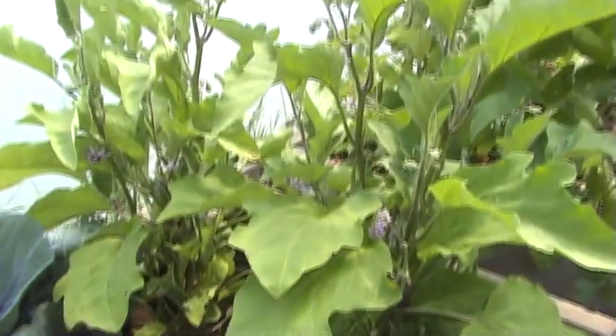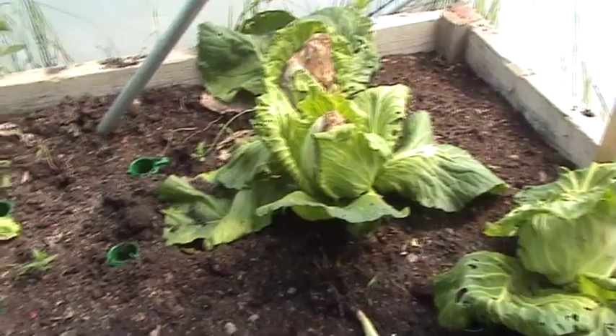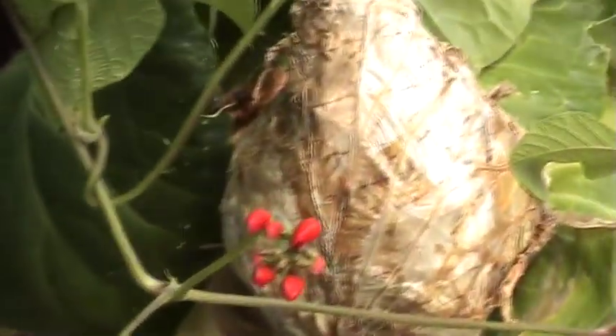Our aubergines here seem to be doing really well. Cabbage, we've had some problems with slugs. Also we've had a problem with the cabbage sort of going slimy in the middle. I don't know what it is. That looks kind of dry now.